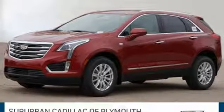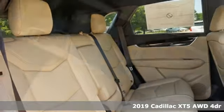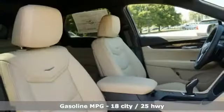It's a new 2019 Cadillac XT5. Smart and intuitive, driving this XT5 will feel like second nature. It comes nicely equipped with features you'll love.